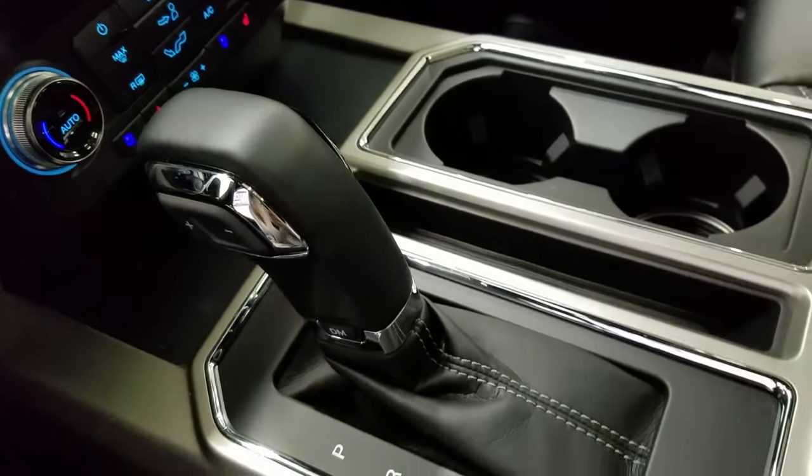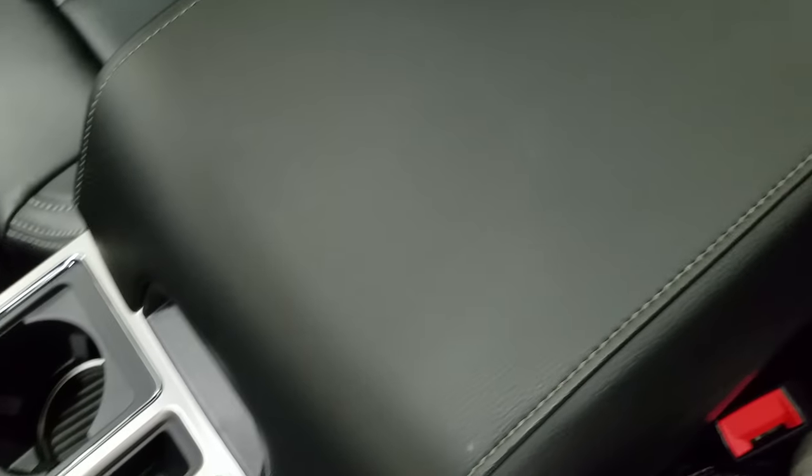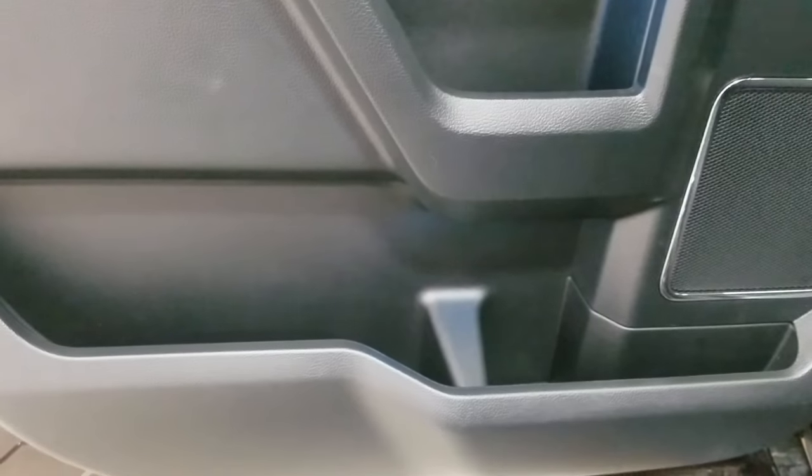We have a console gear shift with select shift option for the driver, dual cup holders with ambient lighting underneath, and a center console that provides tons of storage with two more cup holders at the rear.